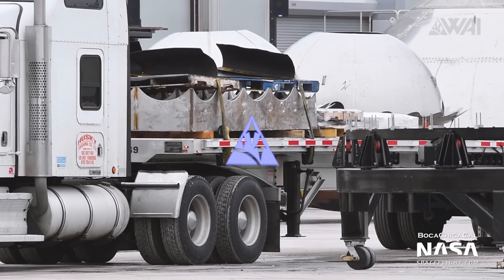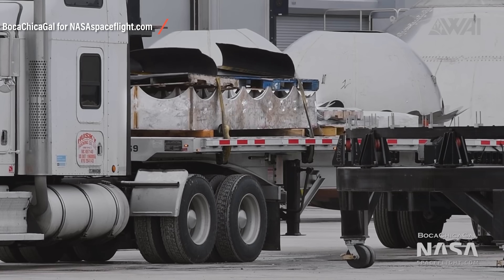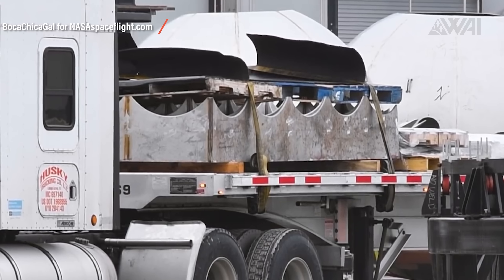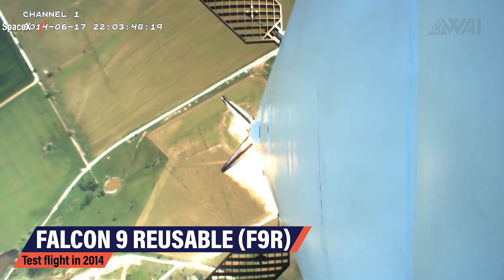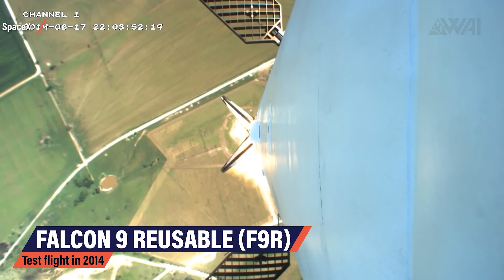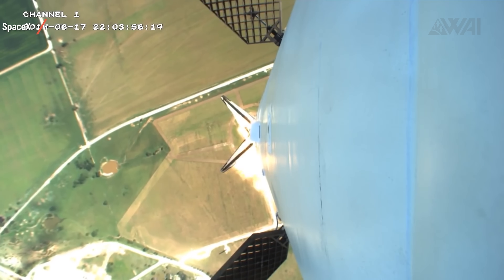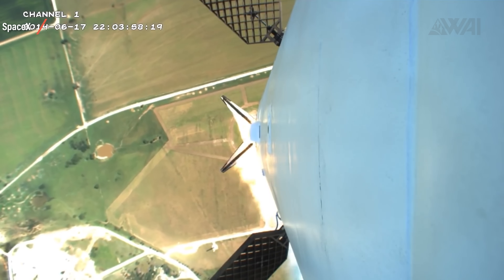Moving on with a few more pictures from the launch site — take a look at this. It's one of Mary's wonderful videos for NASA Spaceflight and it shows a large square metal object with some curved edges at the top. Does that look familiar? This is a Falcon 9 Reusable (F9R) test flight out of McGregor, Texas, and it shows the first time grid fins were used by SpaceX — those waffle-like paddles on the outside of the booster.